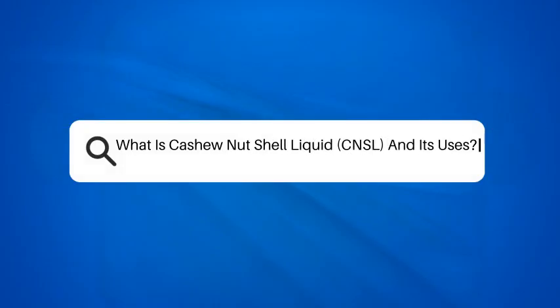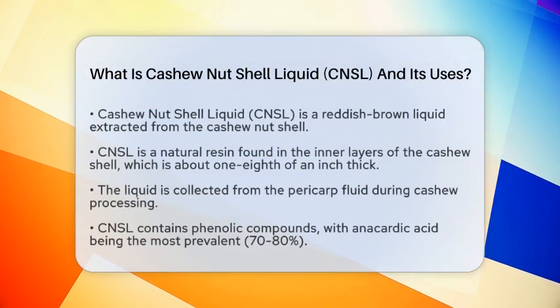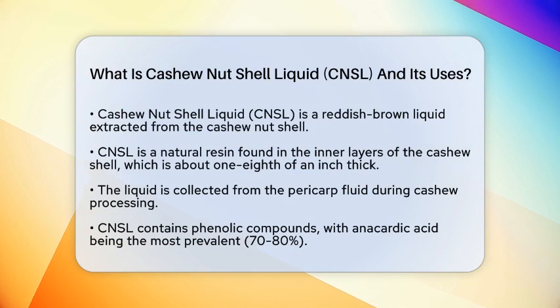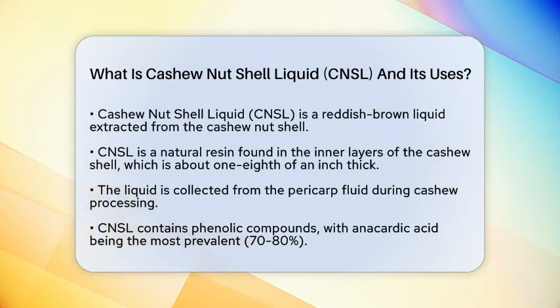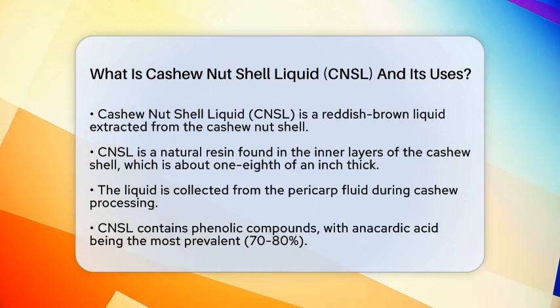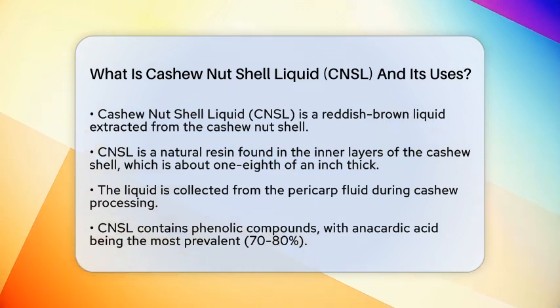What is cashew nut shell liquid, CNSL, and its uses? Have you ever wondered what happens to the cashew nut shell after the delicious nut is extracted? Let's talk about cashew nut shell liquid, or CNSL for short. This reddish-brown, thick liquid is a natural resin that comes from the soft structure inside the hard shell of the cashew nut.